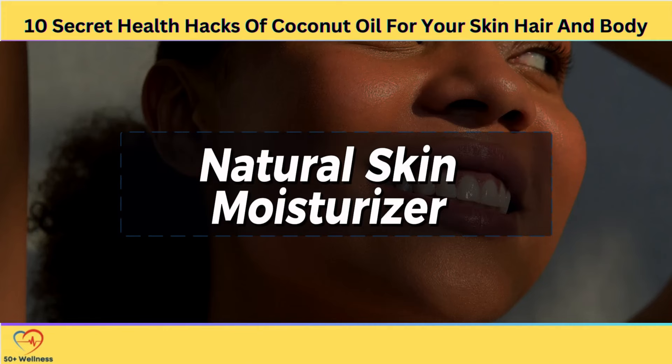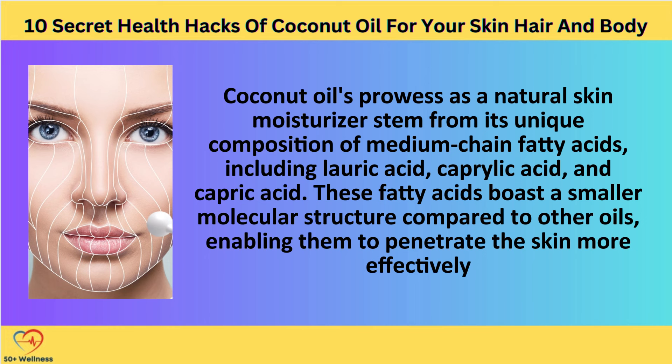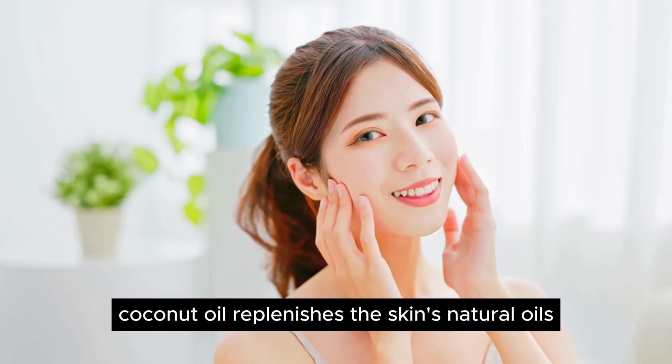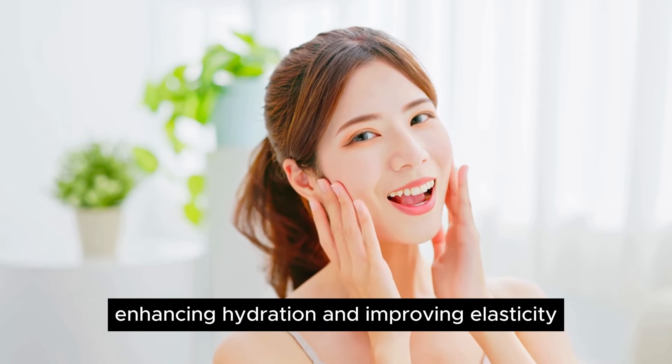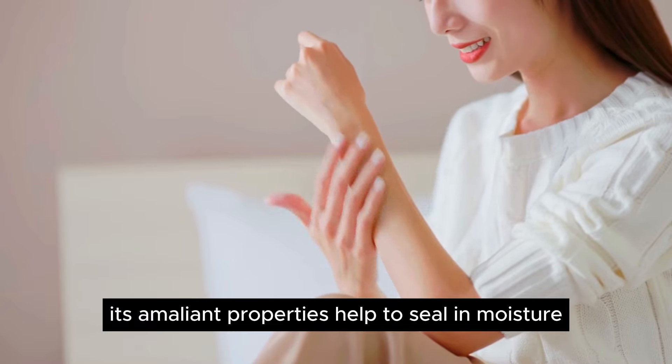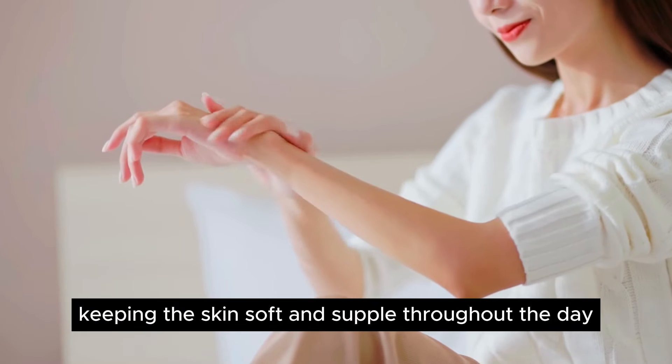Natural Skin Moisturizer. Coconut oil's prowess as a natural skin moisturizer stems from its unique composition of medium-chain fatty acids, including lauric acid, caprylic acid, and capric acid. These fatty acids boast a smaller molecular structure compared to other oils, enabling them to penetrate the skin more effectively. Once absorbed, coconut oil replenishes the skin's natural oils, enhancing hydration and improving elasticity. Its emollient properties help to seal in moisture, keeping the skin soft and supple throughout the day.